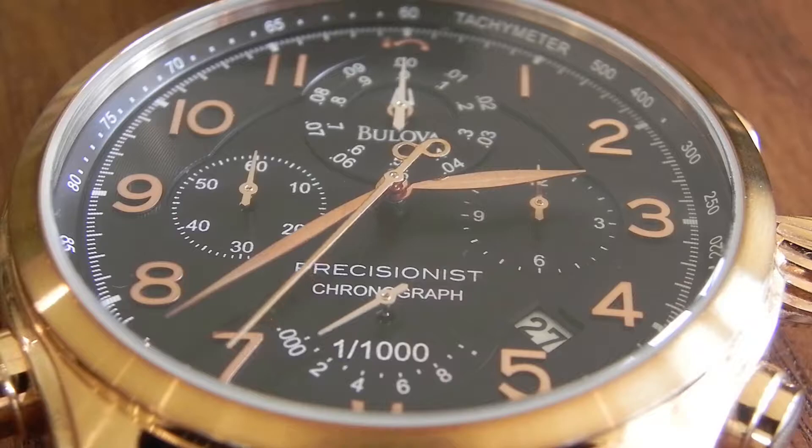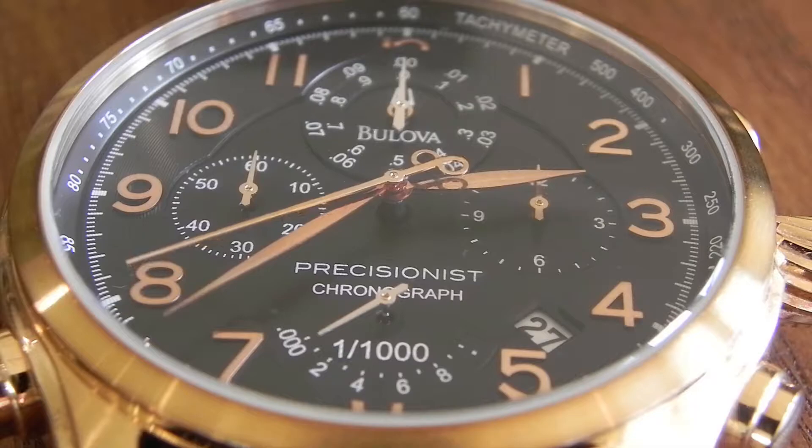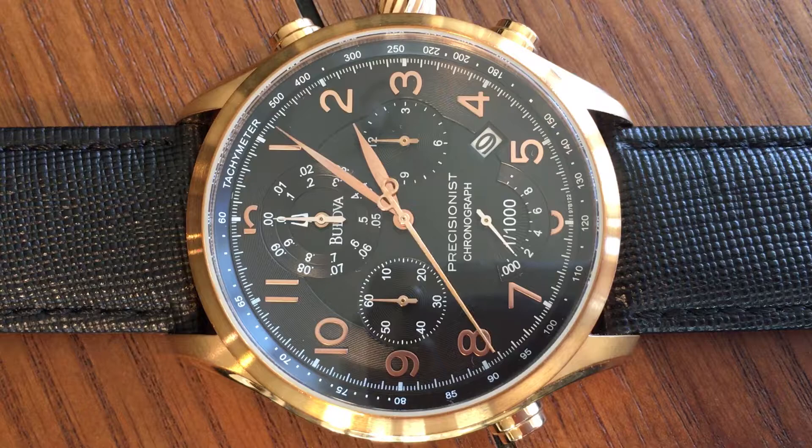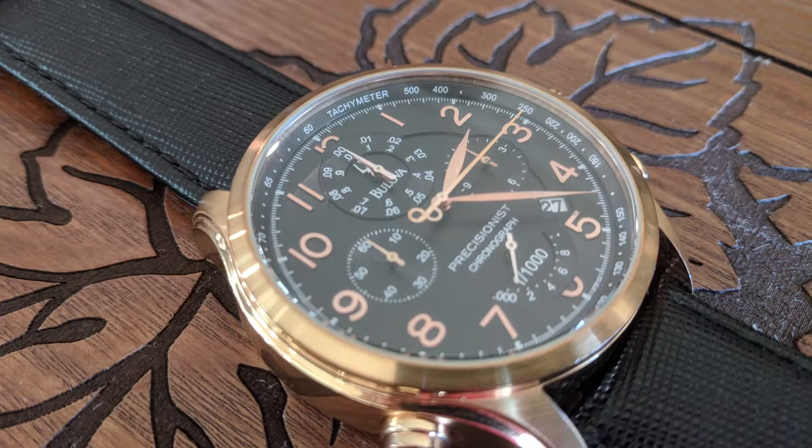The 97B122 is part of Bulova's Precisionist line and uses the Precisionist movement, which was introduced around 2010. What makes the Precisionist movement special is that it introduced a number of new innovations which give the watch incredible accuracy, making it one of the world's most accurate quartz watches, with a precision of plus or minus 10 seconds a year, rather than per month like a normal quartz watch.